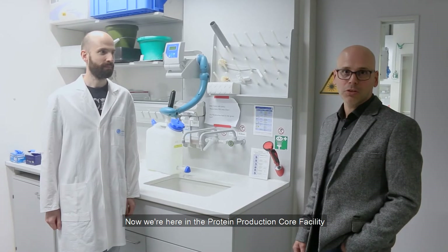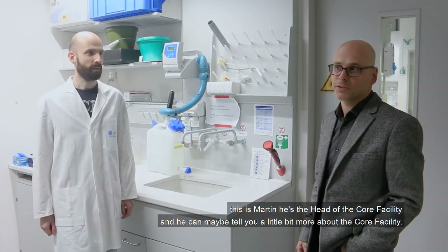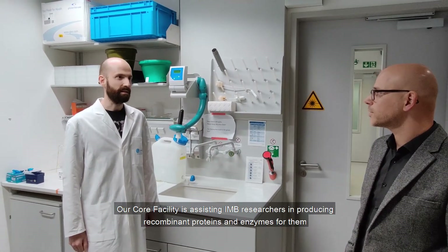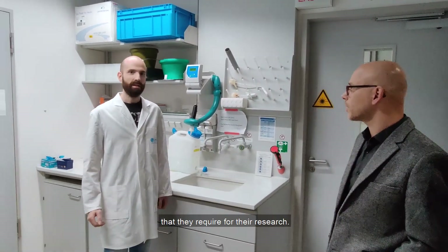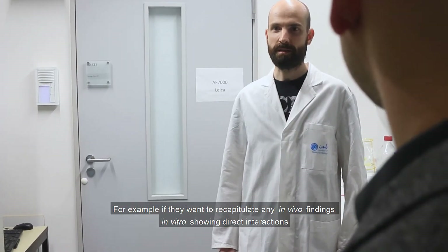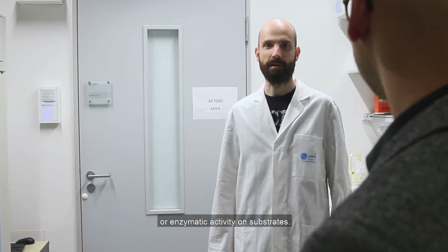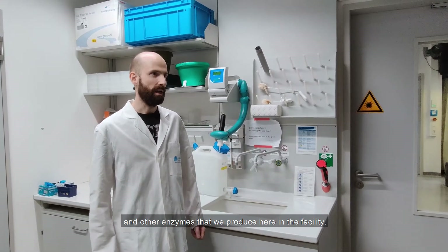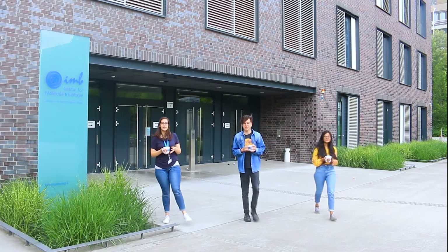Now we are in the protein production core facility and this is Martin, the head of the facility. Welcome to the protein production core facility. We assist IMB researchers in producing recombinant proteins and enzymes that they require for their research — for example, to recapitulate in vivo findings in vitro, showing direct interactions or enzymatic activity on substrates. We also supply researchers with homemade antibodies and other enzymes produced here in the facility.